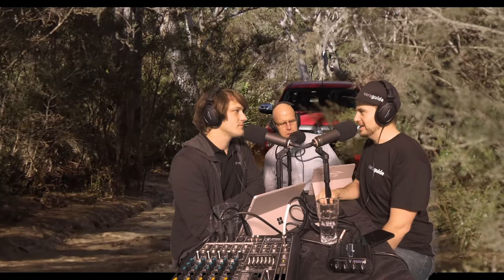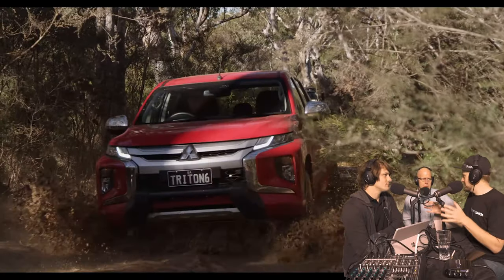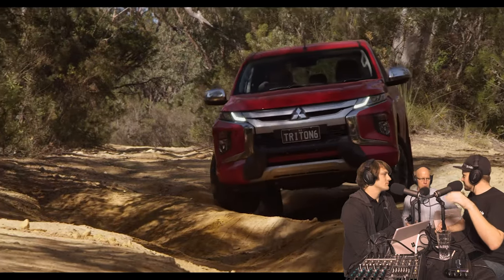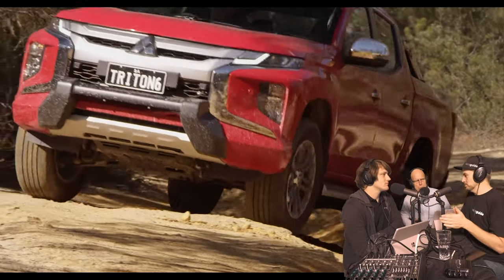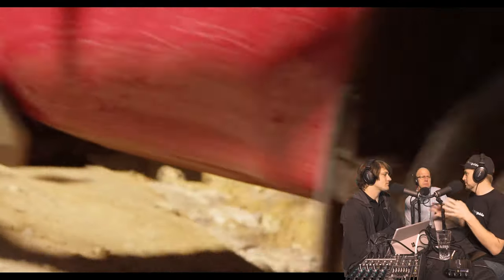Speaking of the ute comparer — without spoiling the result, tell us what you've been up to. We had our biggest comparison yet: six dual-cab, four-wheel-drive utes, all diesel, all automatic, all between $52,000 and $61,000. A mix of different variants — not necessarily all high specs, but all in that $10,000 band. We had the Mitsubishi Triton, which was the most affordable at $52,000. It's also the most expensive Triton you can get and among the newest.